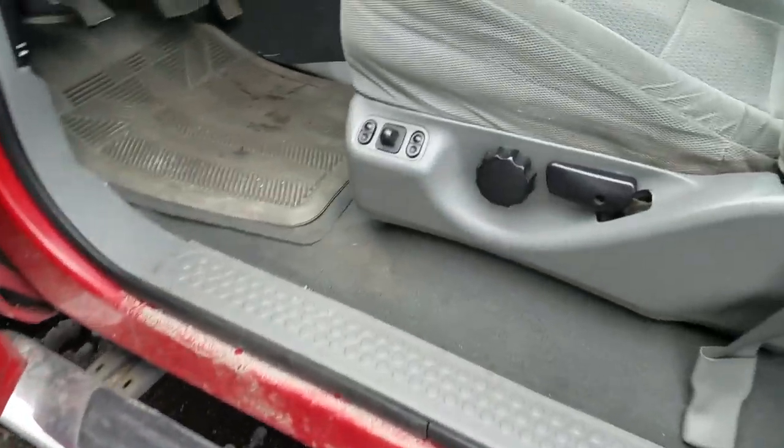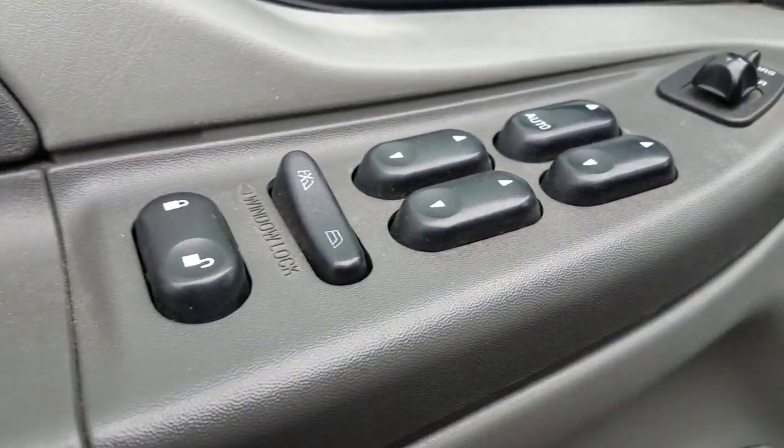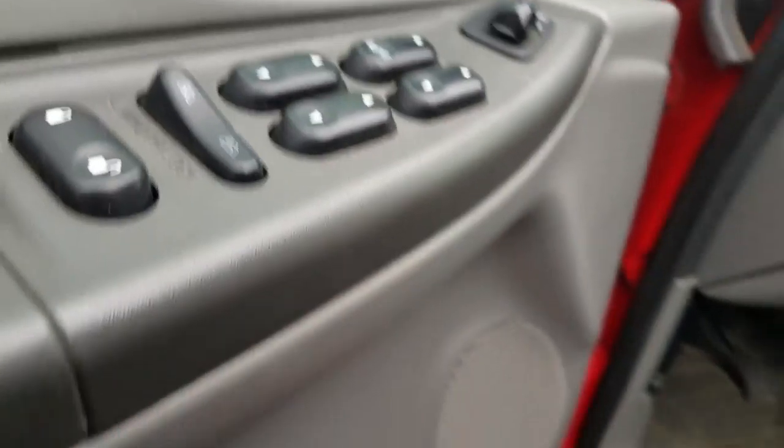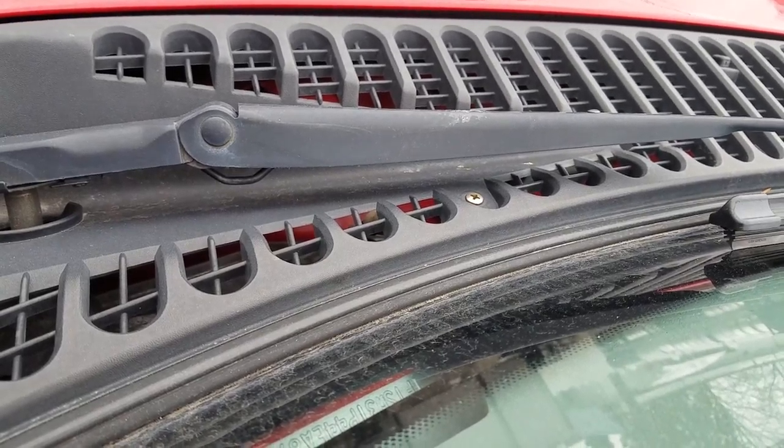Okay, seat controls — lumbar support, tilt. You've got all your window and door lock controls and mirror controls. And listen to that engine — it's not missing a beat.